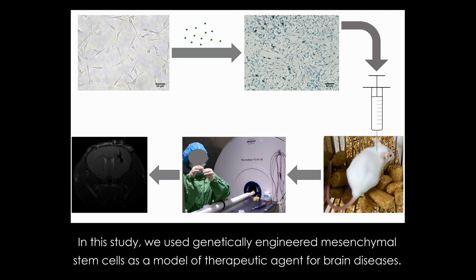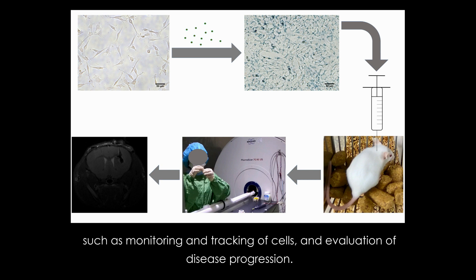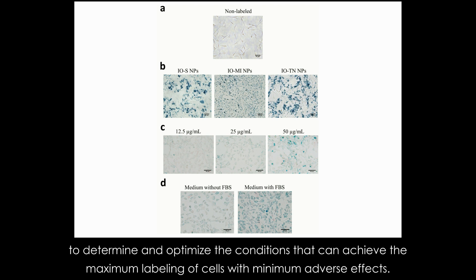In this study, we used genetically engineered mesenchymal stem cells as a model of therapeutic agent for brain diseases. We developed, characterized, and standardized an efficient and facile labeling strategy for the stem cells with superparamagnetic nanoparticles for magnetic resonance imaging applications such as monitoring and tracking of cells and evaluation of disease progression. We investigated the labeling efficiencies of several types of nanoparticles at different labeling conditions to determine and optimize the conditions that can achieve the maximum labeling of cells with minimum adverse effects.